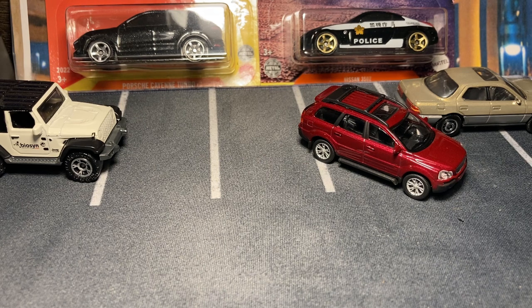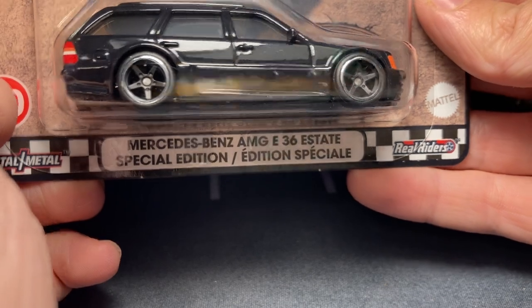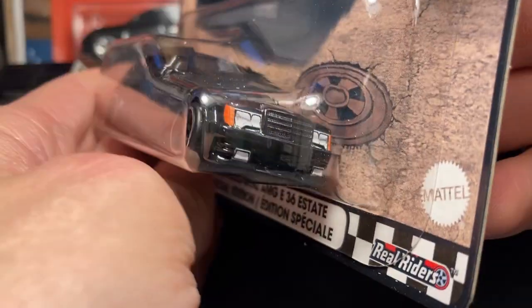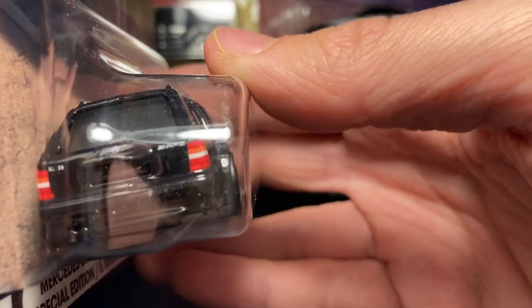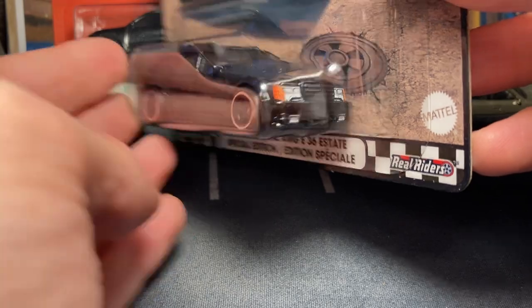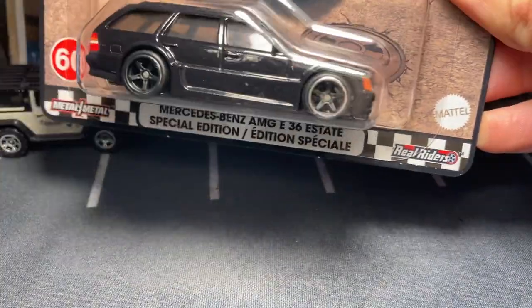We got some Boulevard models — yes! These are awesome. We have a Mercedes-Benz AMG E36 Estate Special Edition — they forgot to do the doors, I think that's the 'special edition' — yeah, climb out the window! But other than that I really love this casting. It's really cool to see a classic Benz wagon in the Hot Wheels line. I'm going to really make fun of them for forgetting the door openings, but trying to look past that, I really love how this came out.